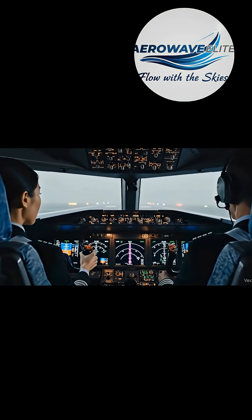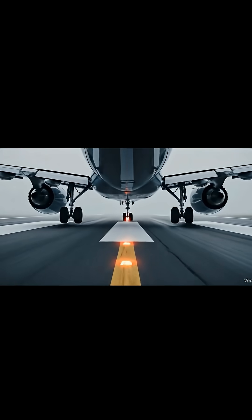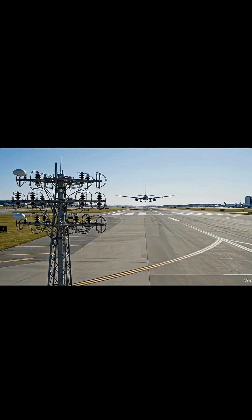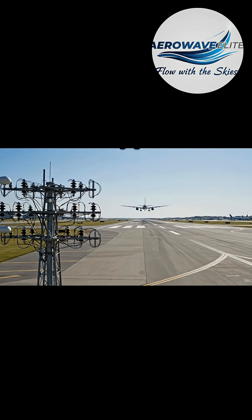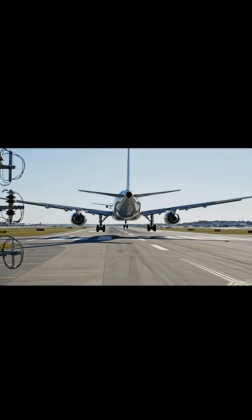The localizer sends out radio signals that help the pilot stay aligned with the runway centerline. Next is the glide slope, which is placed beside the runway and sends signals that guide the aircraft's descent angle.